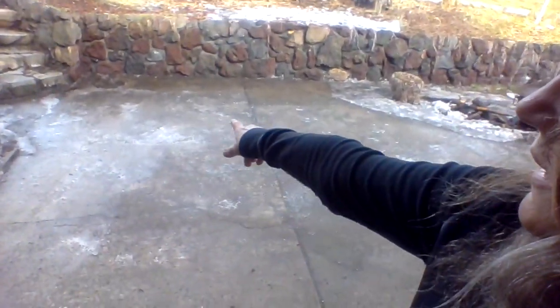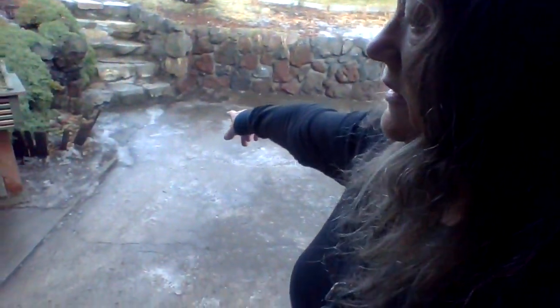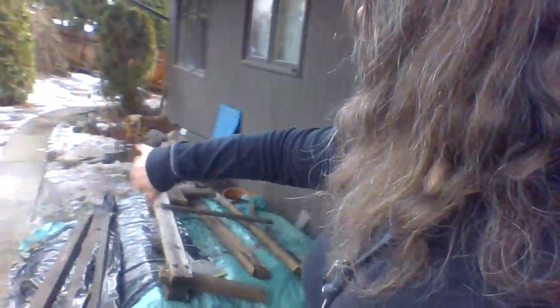Hi guys. What I did yesterday was I chipped away at this iceberg and now it's a sidewalk again, but it still has some ice. This was flooding so I had to sweep the water, keep sweeping the water and sweep.